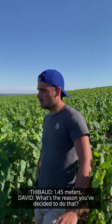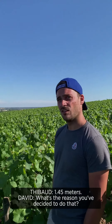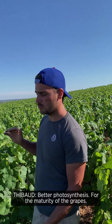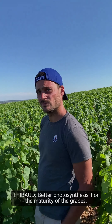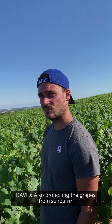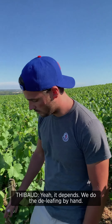You're going a little bit higher with your trellising? Yeah, we have one meter 45. And what is the reason for that? The reason is for photosynthesis, for the maturity of the grapes. So better photosynthesis. Is there anything too with protecting the grapes from sunburn?